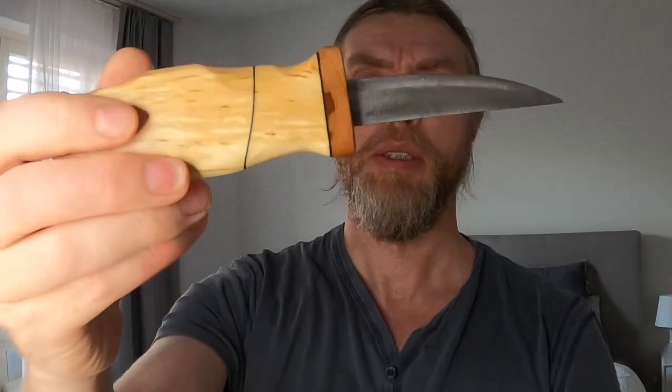Anyway guys, thanks for watching. Sorry about me rabbiting on. I'll put a link to the website for both Anthony and for the Brisa knife company — they make some amazing things, go and check them out if you have time. I'll see you all soon, bye for now.